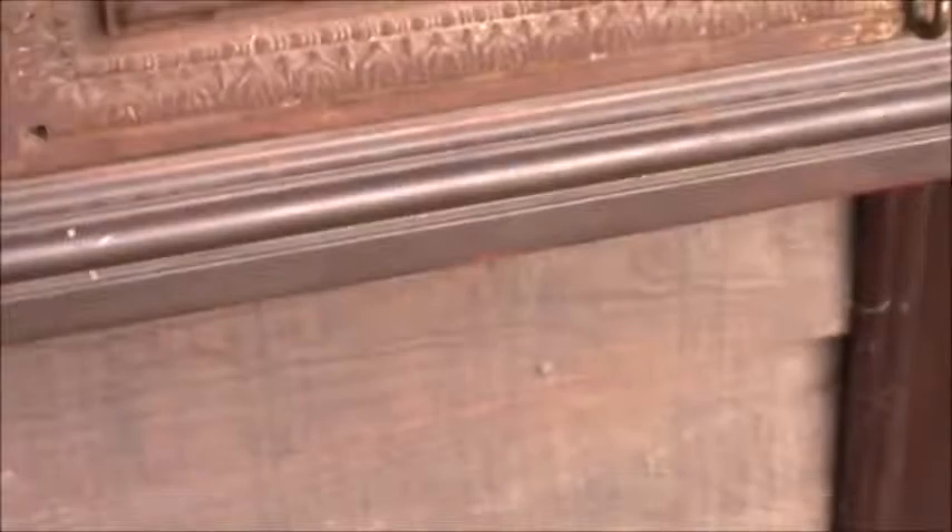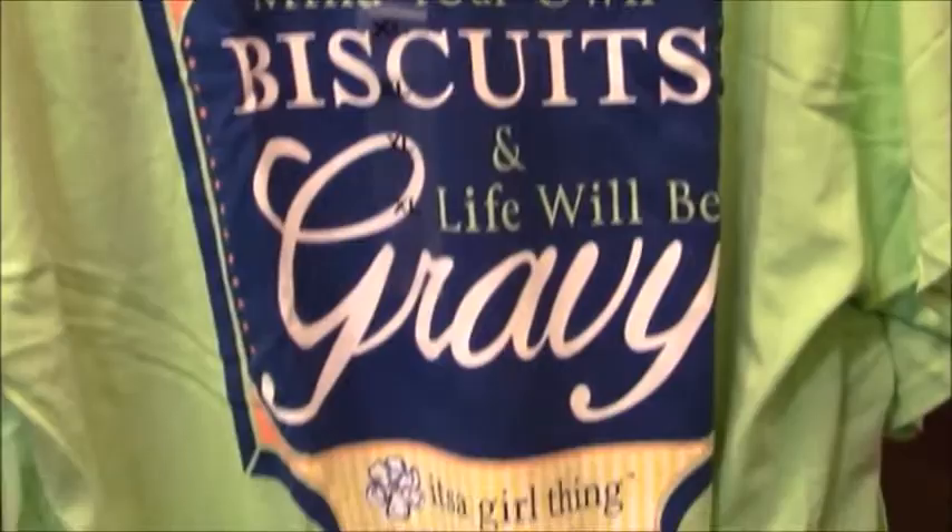Old-fashioned mail box. Mind your own biscuits and life will be gravy — words to live by. The store has a lot of interesting things, including a candy display with various types of old-fashioned varieties.